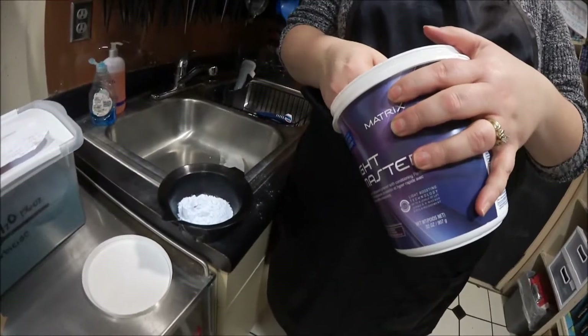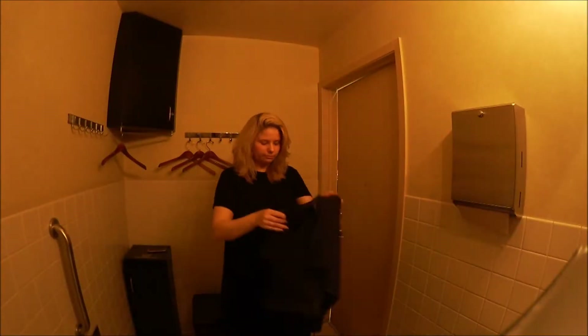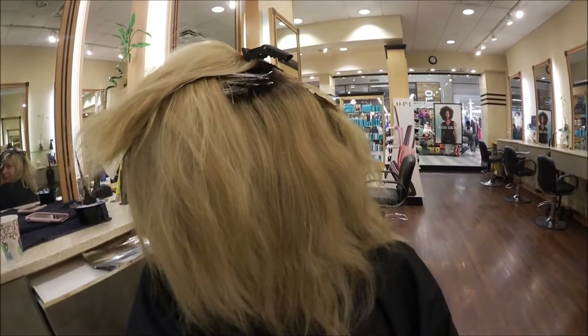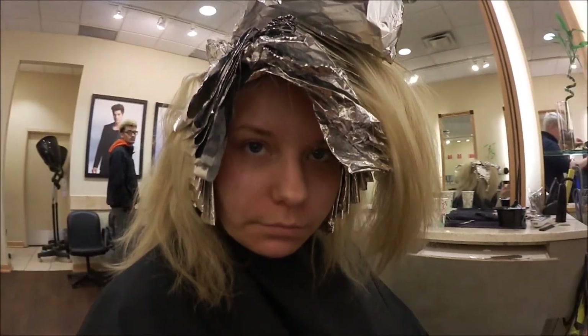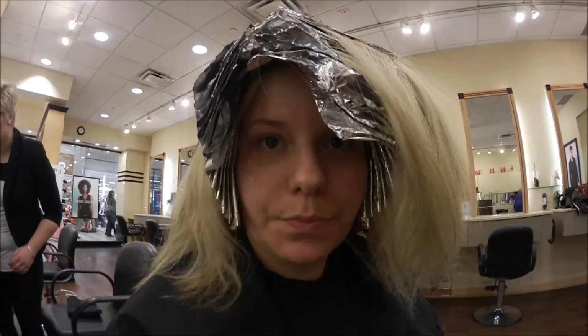I'm just waiting for Terry to finish up what she's doing and then I can get my hair done. Oh my, my hair is getting there — just got a lot of hair. Finished!